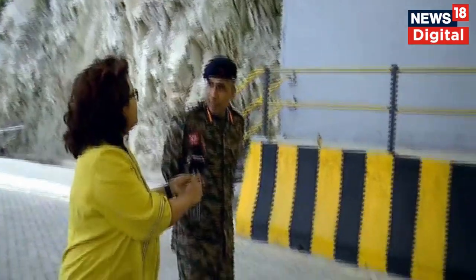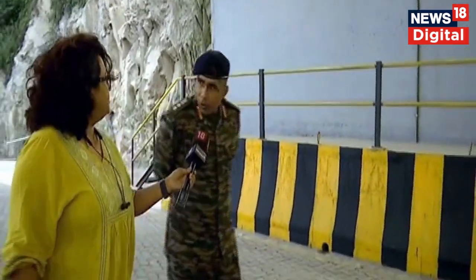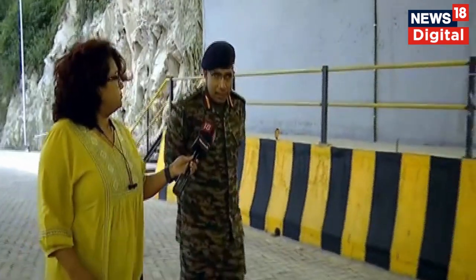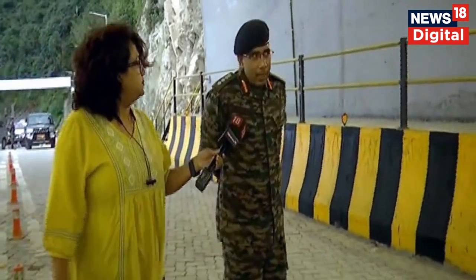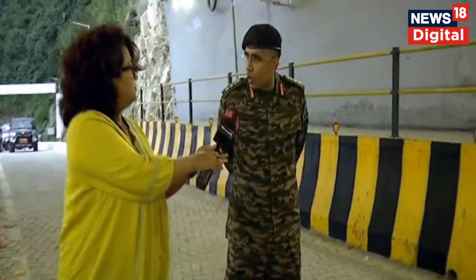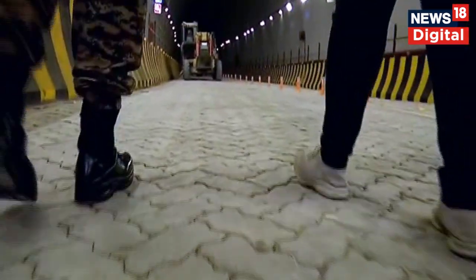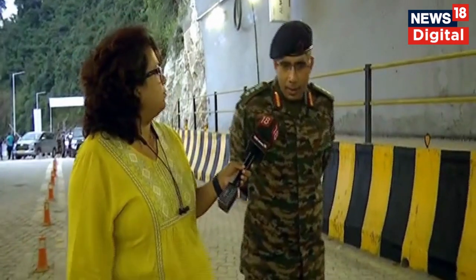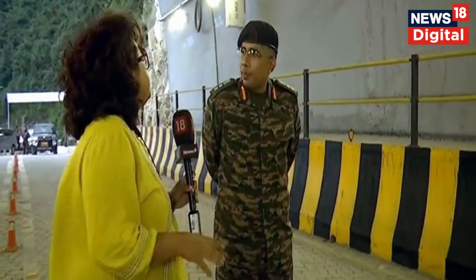What is this tunnel? Is this the first tunnel of this kind? Could you tell us the features? Border Roads Organization has done tunnels like this earlier too. One of the most important is the Atal Tunnel, which is at 10,000 feet. I would say this is the second such tunnel, and other than this there is the Sela Tunnel which is also coming up at 13,000 feet. This tunnel, as mentioned, is at 5,700 feet and it is a 500-meter tunnel.